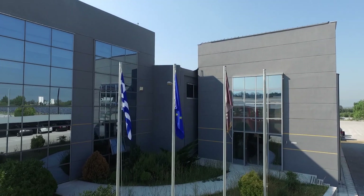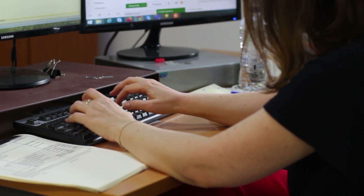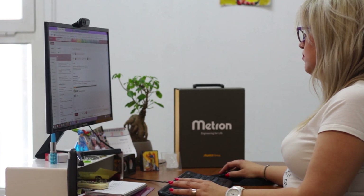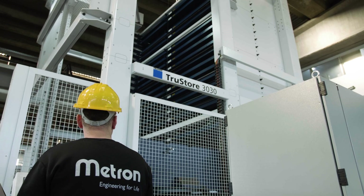With a presence in more than 50 countries all around the globe and 90% revenues from exports, we work together with a common goal: to offer products and services always with the same Metron characteristics — reliability as product, as people, as company.